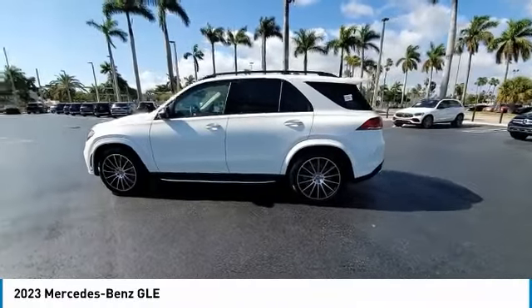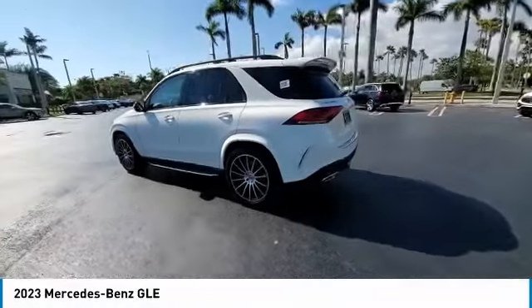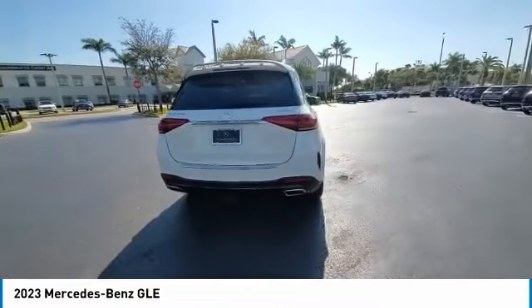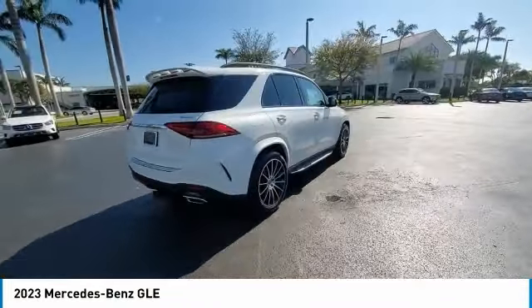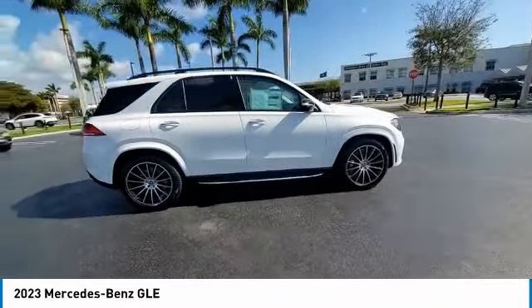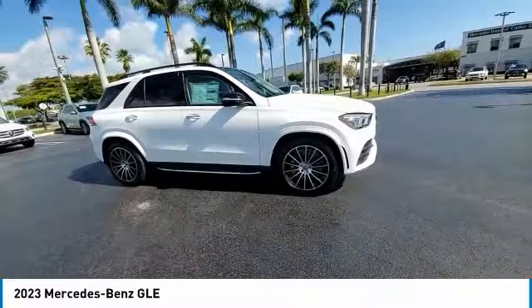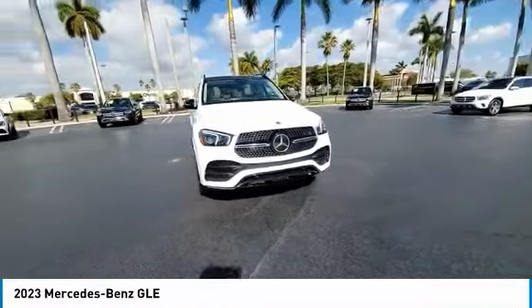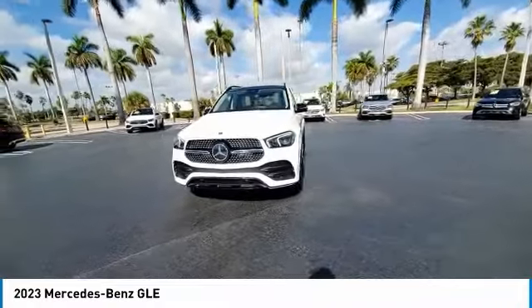Stop by and take a look at the 2023 Mercedes-Benz GLE. The GLE comes with a full Mercedes luxury experience. It combines the sport sedan performance with SUV stability. It comes with beautiful serene looking interiors and a command system that is close by to access every setting under the sun.